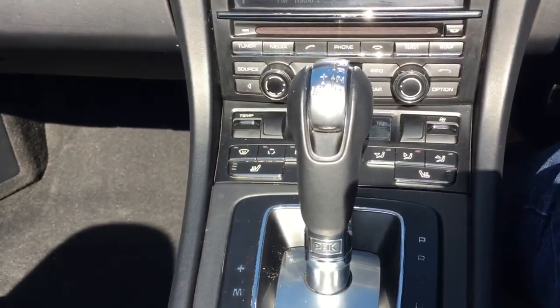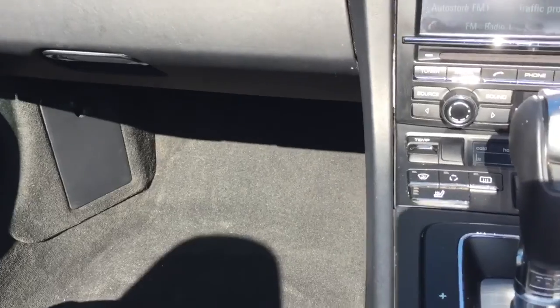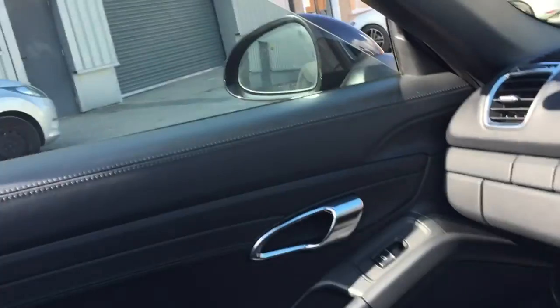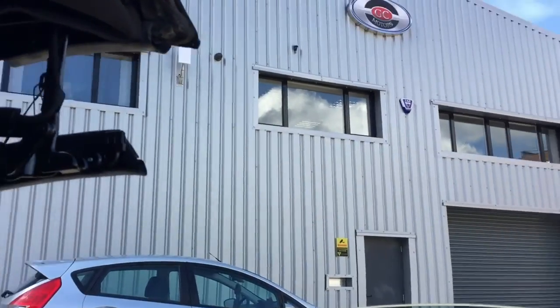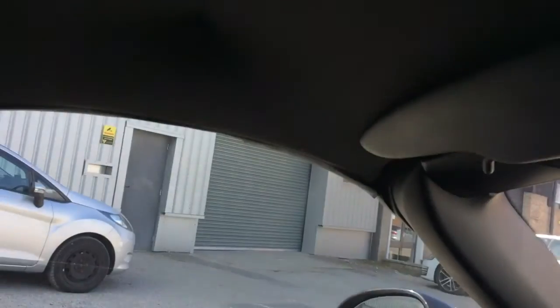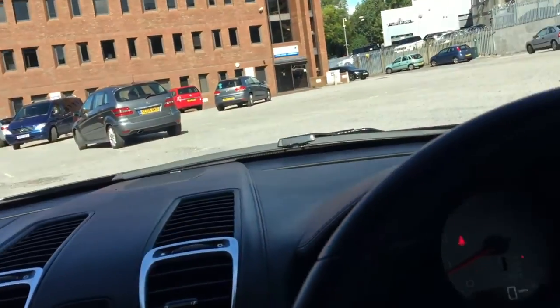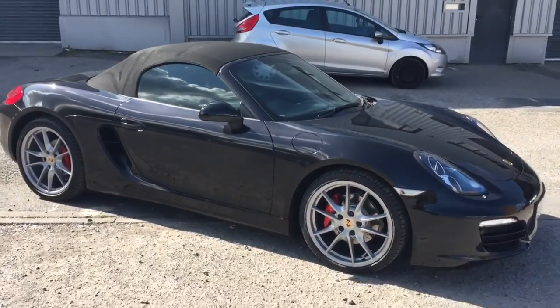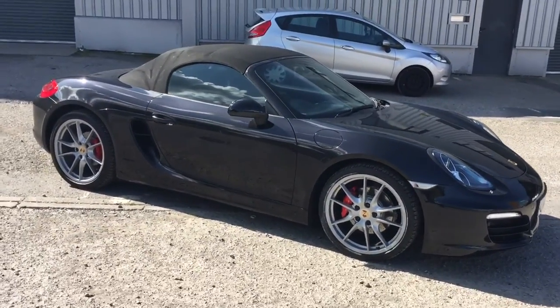There are heated seats on both sides, so you'll never get cold in winter — you can have the roof down even when it's not that warm, put the heated seat on and it'll keep you nice and warm. The roof goes back up very, very quickly. There we go — that's with the roof up, and it looks absolutely stunning.